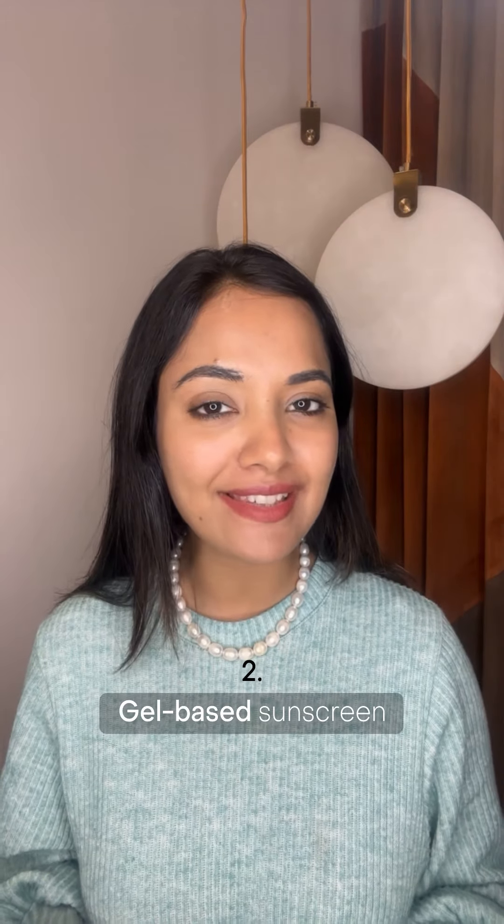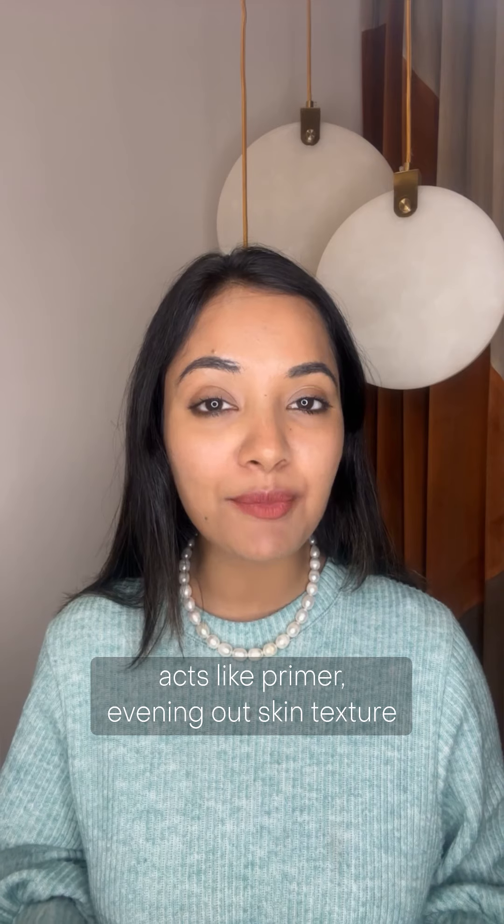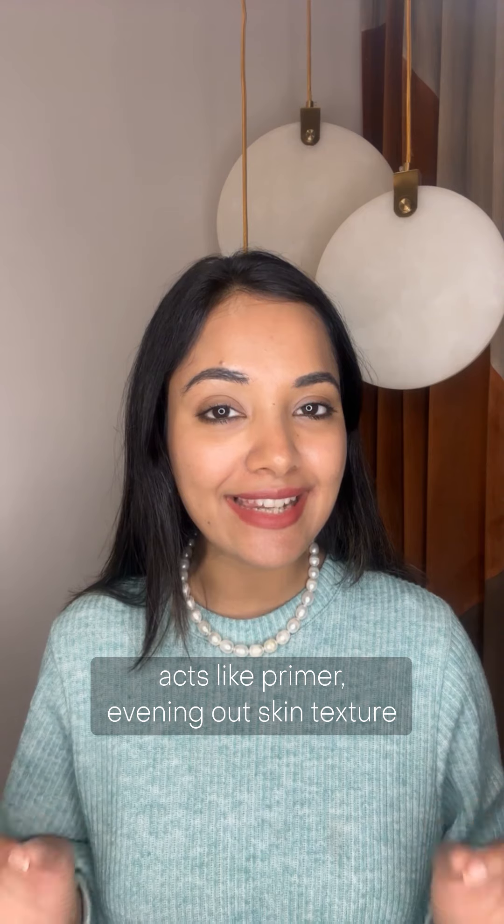Second, gel-based sunscreens. I love the texture of these sunscreens — they act like skin primers, evening out the skin texture and blurring it. The one tricky part is how much to apply, because a standard two-finger measure can make your skin a little sticky.